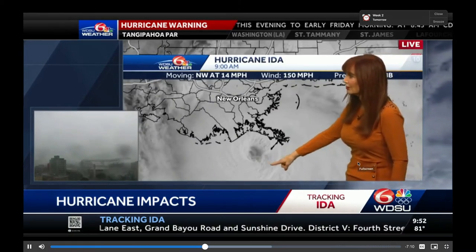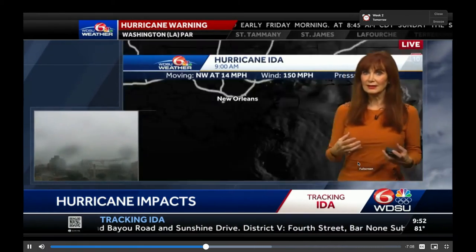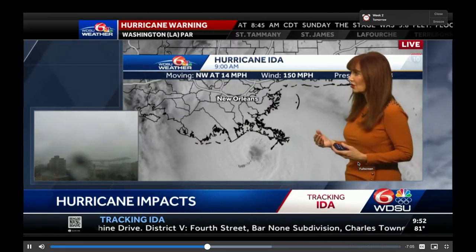There's the eye. Look at all of the lightning — that lightning is an indicator that it could be getting stronger.